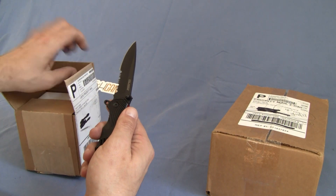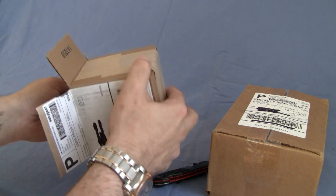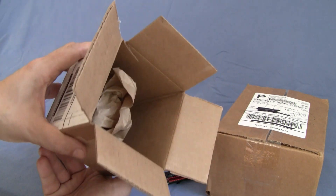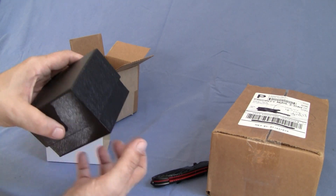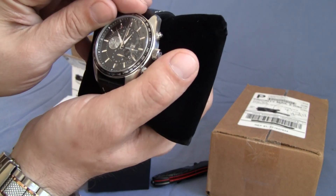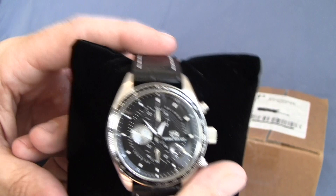Opening it up using the Tech Force Speedster model knife. What surprises me about watch companies these days is it seems like nobody really puts any packing in these boxes anymore. Personally, I don't trust the US Postal Service, but knock on wood I haven't had any issues. Let's open it up and see what we have here. This looks to be a Pierre Bernard.